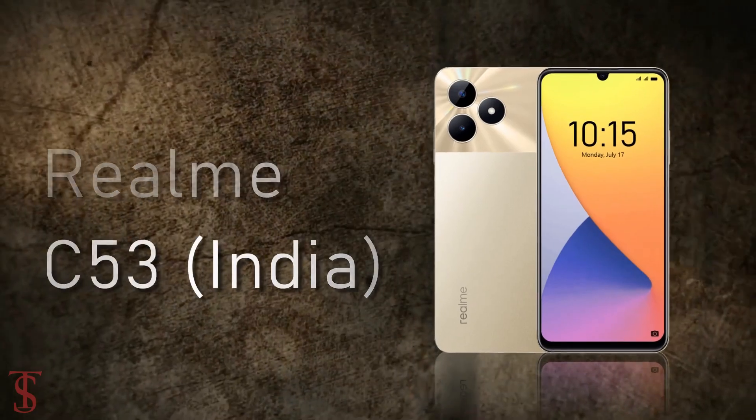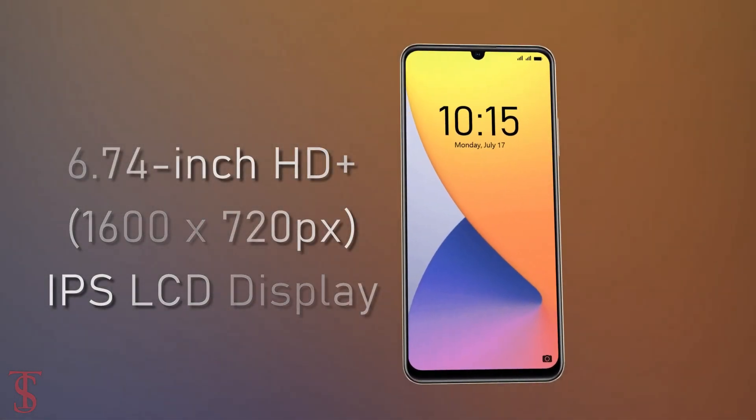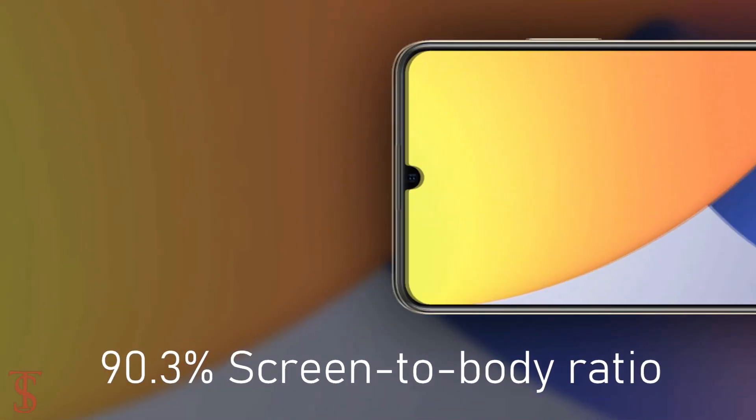The new Realme C53 features a 6.74-inch HD+ display with up to 90Hz refresh rate support and a large 90.3% screen-to-body ratio.